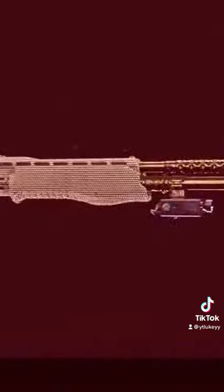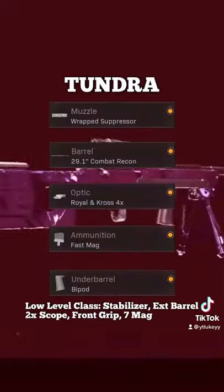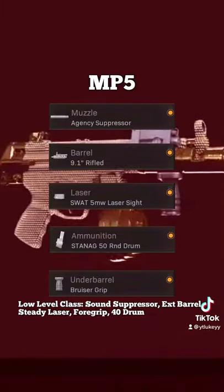And then we have the Kar98k which now has no sniper glint with the zoom scope. The Gallo shotgun, we have the Tundra which is one of the most underrated snipers, and then the updated hipfire MP5.